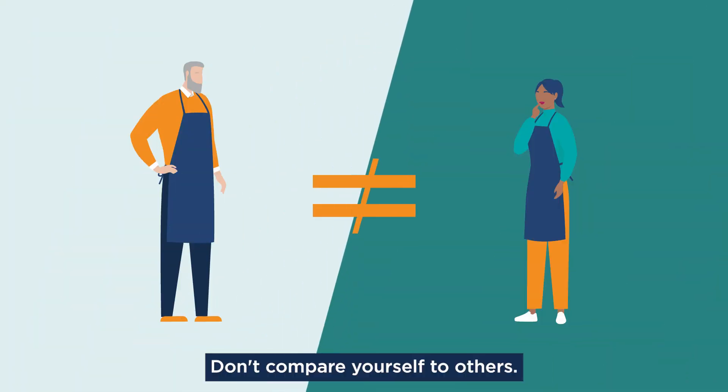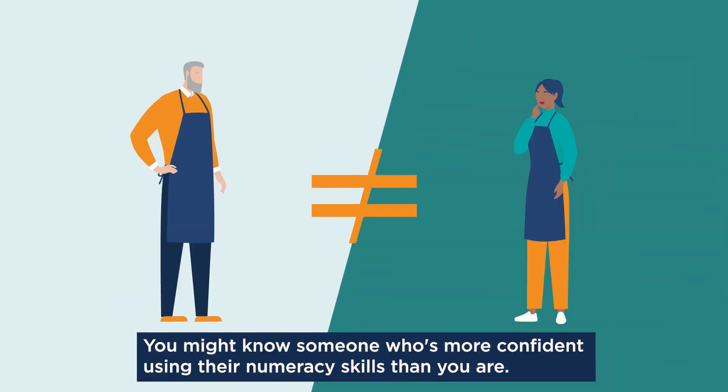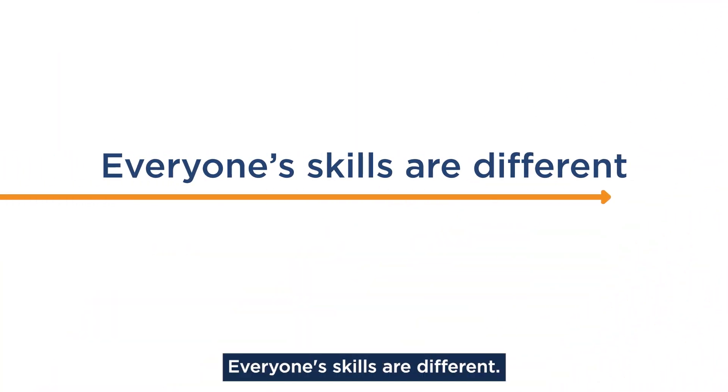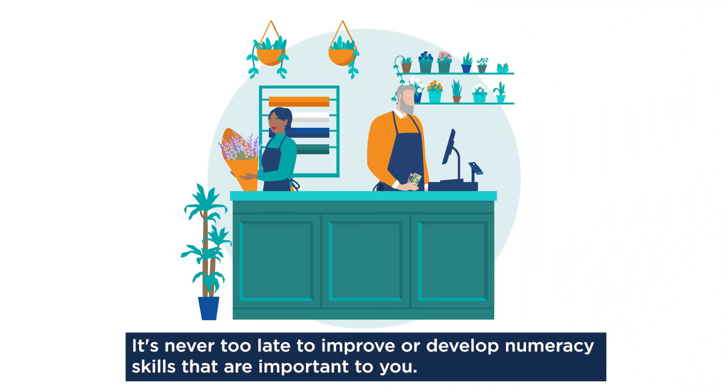Don't compare yourself to others. You might know someone who's more confident using their numeracy skills than you are. That's okay. Everyone's skills are different. It's never too late to improve or develop numeracy skills that are important to you.